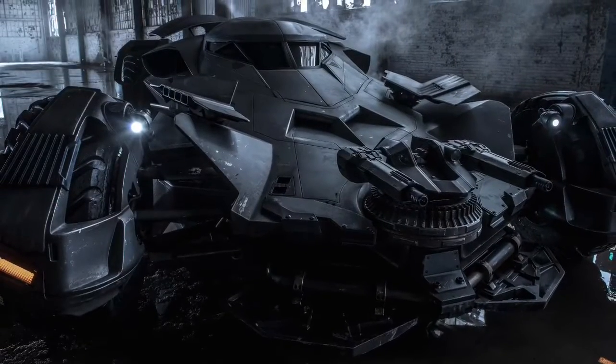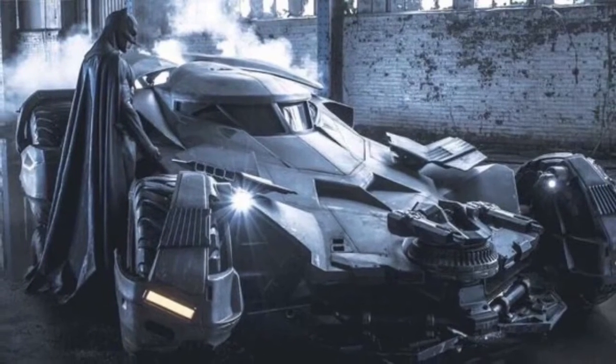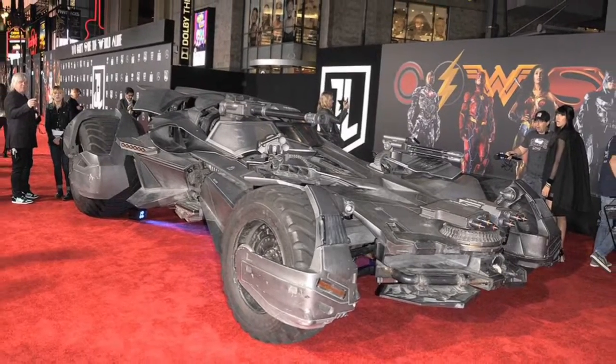Finally, hitting number one at the top spot is the Batfleck Batmobile. You all know I'm a diehard Ben Affleck Batman fan, and this Batmobile is literally one of my favorites. It was one of the best parts of Batman v Superman. In a way, it's like a combination of the Tumbler and the Batman Arkham Knight Batmobile — it brings those two together into a different Batmobile that's full of guns and plays fun parts in the movies. We've seen this in Batman v Superman, Suicide Squad, and it got a major upgrade in Justice League. It's just really cool and awesome, and I love the design. Props to Zack Snyder and the creators of this version.